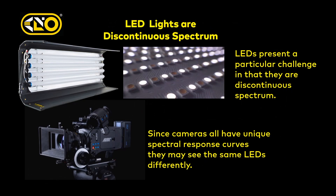LEDs present a particular challenge because they are discontinuous spectrum lights, and since these cameras all have unique spectral response curves, they're not going to necessarily see the same light source the same way.